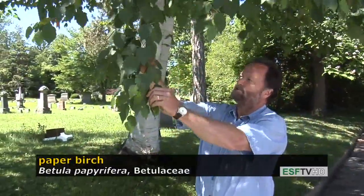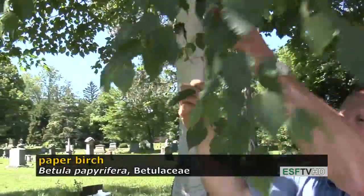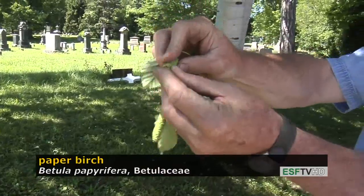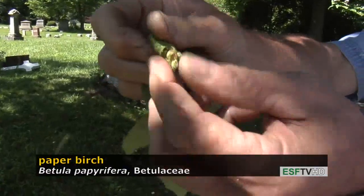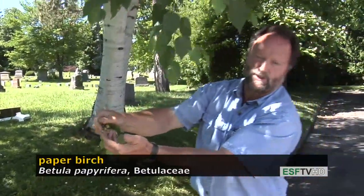There's another interesting feature on this sample, and that's the fruit, which is called a strobilis — a cone-like structure. When it breaks apart, it releases hundreds of seeds that are wind-dispersed, which will readily colonize any disturbed landscape.